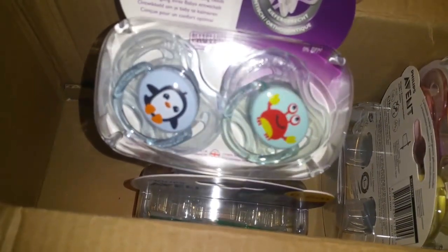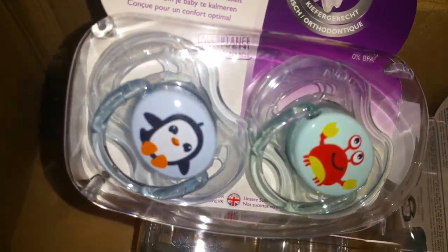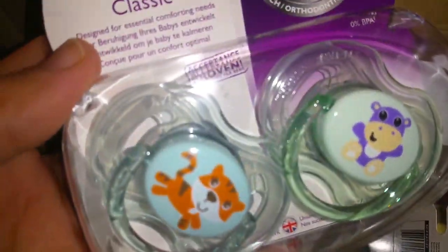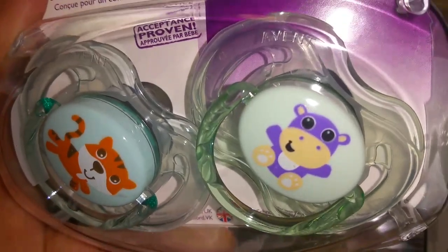And then these are Avent — cute little penguin and crab, which will be fun to use for the boys and girls. And it looks like a little tiger and a hippopotamus, and I have an outfit that'll go with that hippo.